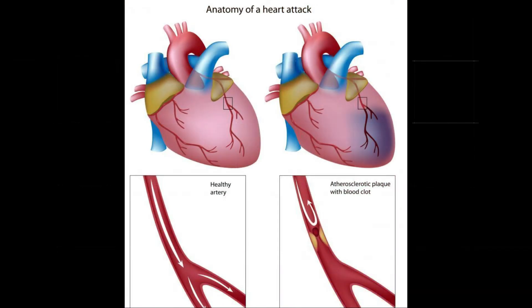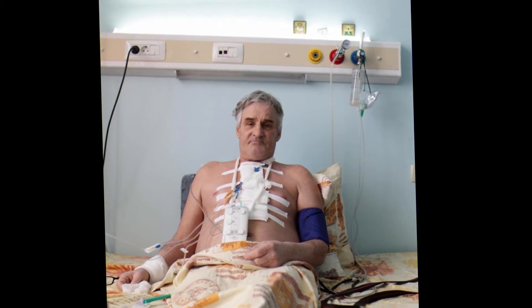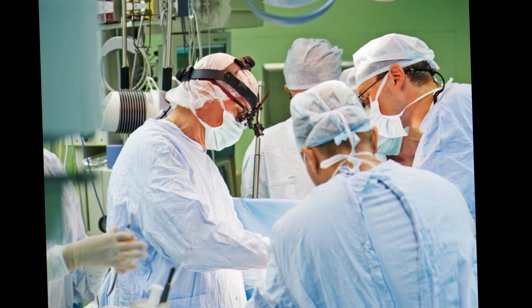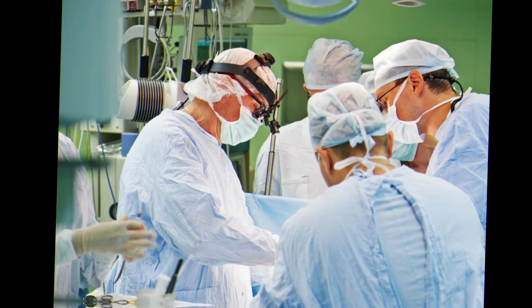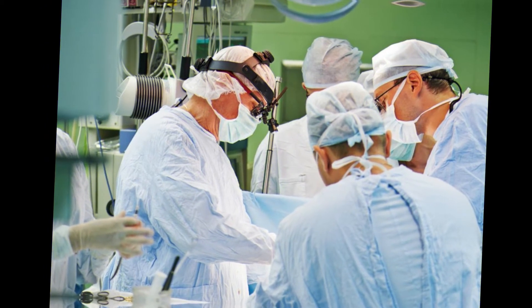When four arteries are blocked, the patient must undergo quadruple bypass surgery. To perform the surgery, the surgeon makes an incision in the chest, then cuts through the breast bone and opens the ribs. Next, a working blood vessel is taken from another area of the body. One end of the blood vessel, or graft, is attached to the aorta and the other end is attached to the coronary artery that rests beneath the blockage.